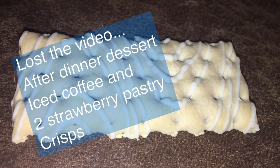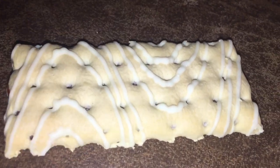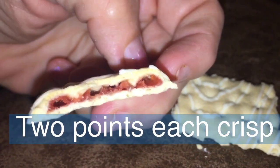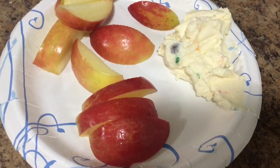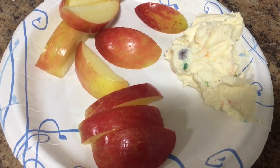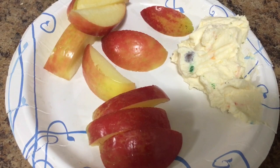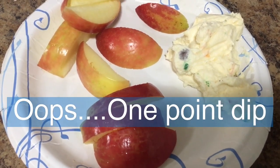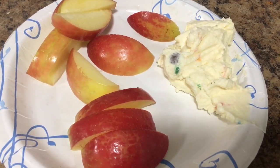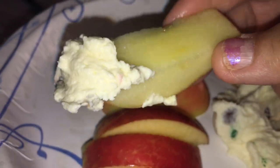This is what the Special K Pastry Crisp looks like — about three inches long and frosted. It's really good. Here's my last snack of the day: I cut up an apple and had that fruit dip I made earlier with fat-free Greek yogurt and chocolate chips. It is a two-point dip and I'm having it with the apple. I have some points left over.